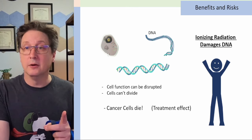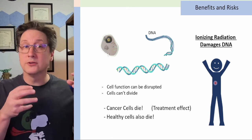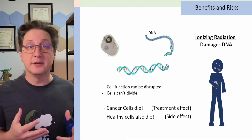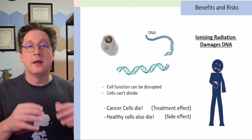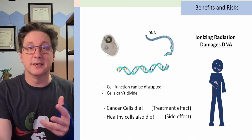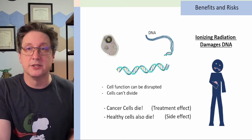The problem is that we're also irradiating healthy cells in the tissues around the tumor when we irradiate it. If we damage the DNA in these cells, we can disrupt the function of those cells and organs, which can make us sick. This can cause the side effects of radiation therapy.